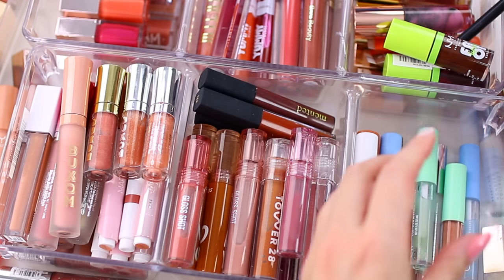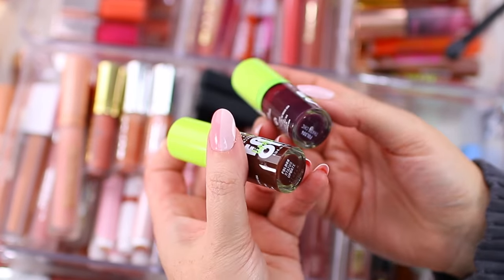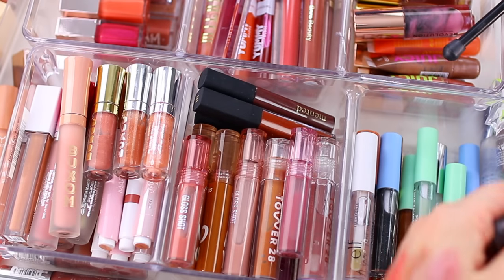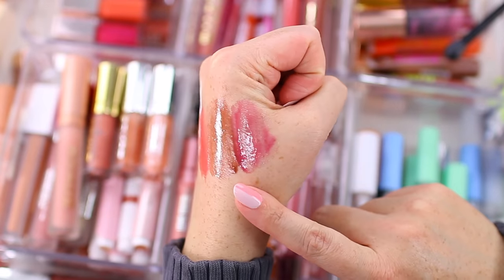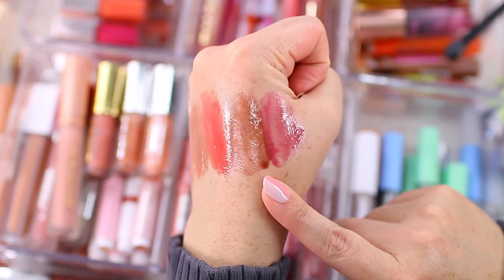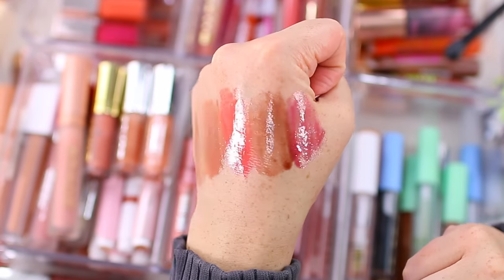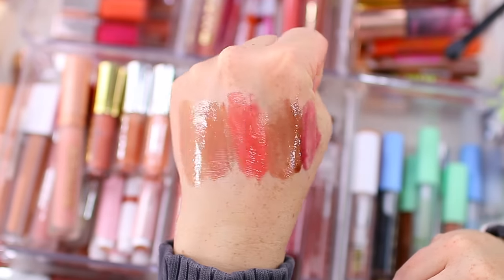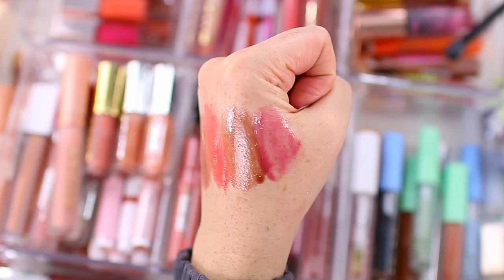These NYX lip glosses are so good too — these are the Fat Oil Lip Drips. I have Status Update and Matte Chic. This formula is nice because it stays in place so well. Some people say it's comparable to the Dior lip oil, which I've never tried — if you guys have tried that, let me know if that's true. Look how good these look — so shiny, incredibly glossy, they feel so smooth, very hydrating. I'm definitely hanging on to all of them.